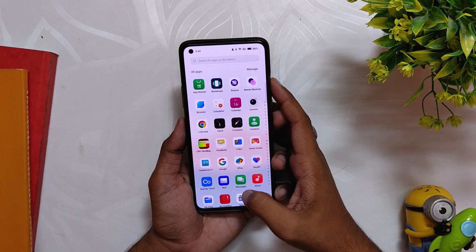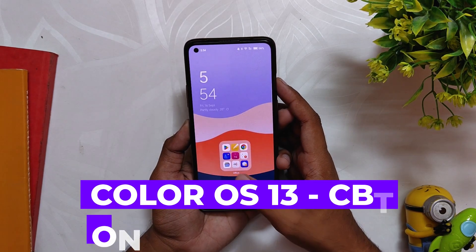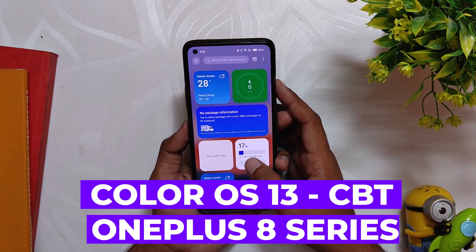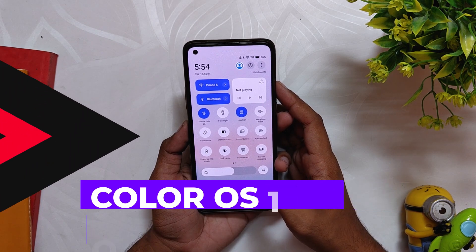Hello guys, welcome back to the channel. I hope you all are doing extremely fine. My name is Fence and you are watching the Tech Stream. OnePlus has again pushed a new ColorOS 13 closed beta update for the OnePlus 8 series devices, and in this video we are going to review that update. Without wasting any more time, let's get started.